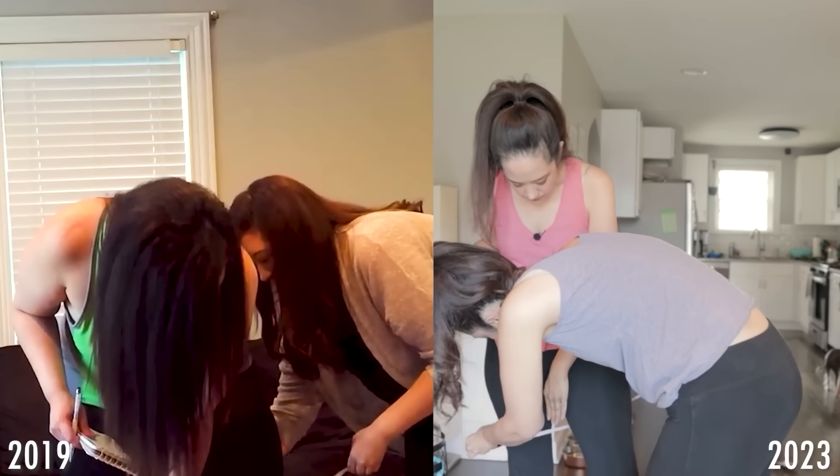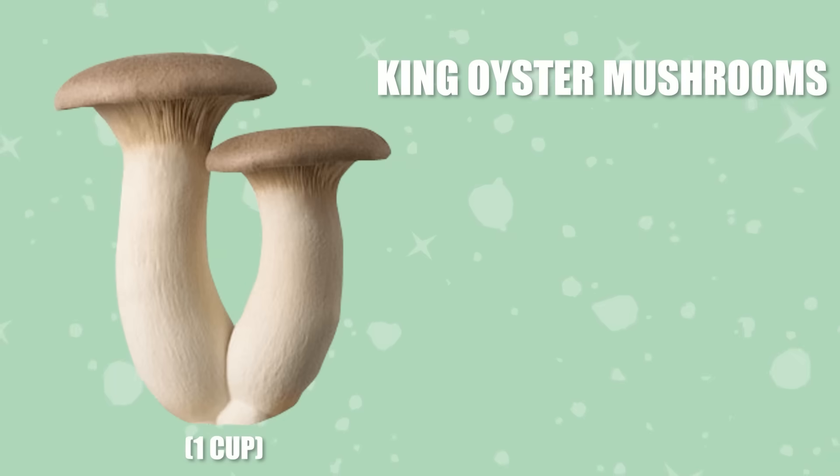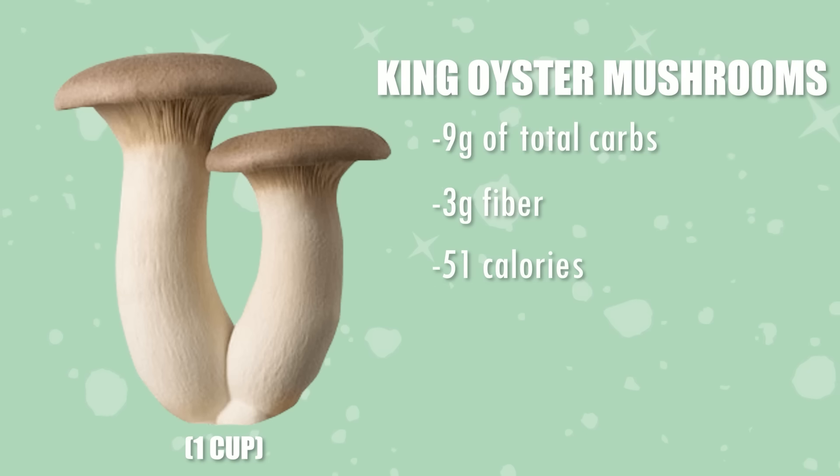Sarah and I follow a technically keto diet and have been since January 2019. We try to stick to about 20 net carbs a day, and it works really well — we've lost about 160 pounds doing it this way. For one cup of these mushrooms uncooked, there are about nine carbohydrates, three grams of fiber, and 51 calories — so about six net carbs per cup. Compare that to traditional pasta: a typical cup of spaghetti has about 43 grams of carbs. So if this works out, it's a great way to cut down on carbs.